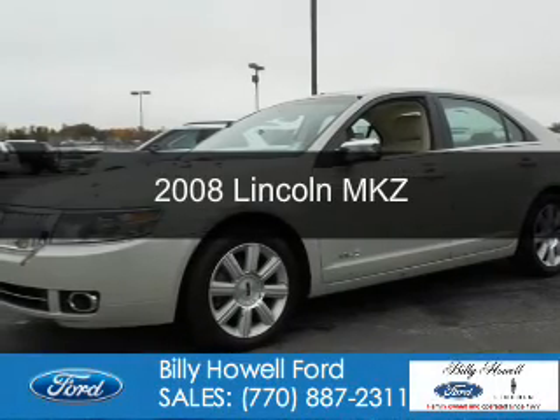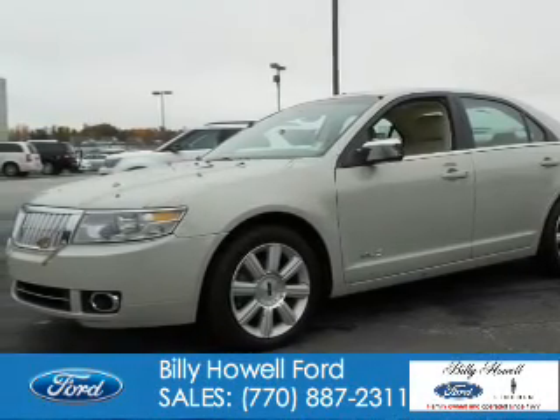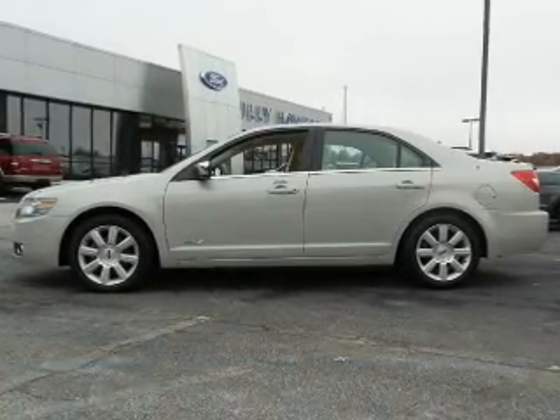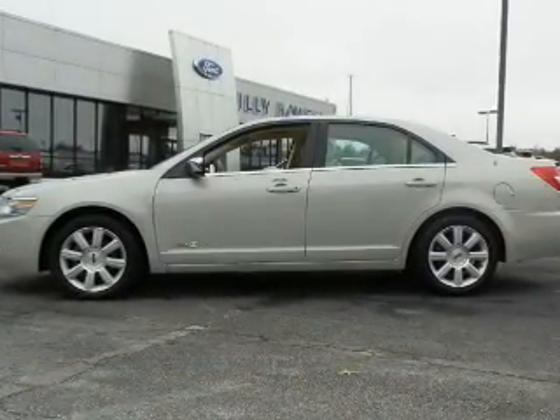This is a used 2008 Lincoln MKZ. It's powered by front-wheel drive, a 3.5-liter, 6-cylinder engine, and a 6-speed automatic transmission.